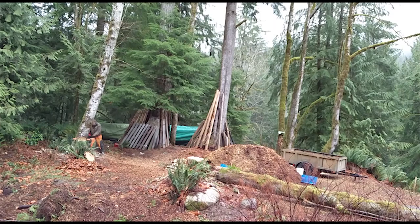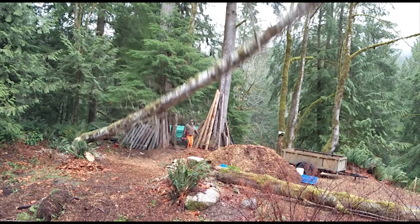We've taken out a couple of trees on the upper properties, and then the PUD came and took out a bunch more, so I've been cutting and splitting a lot of wood lately. We should have a nice supply for next winter, which is great.